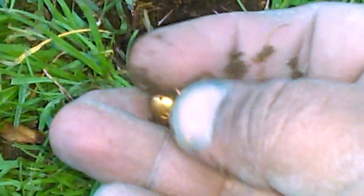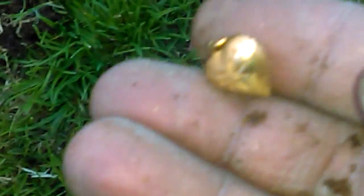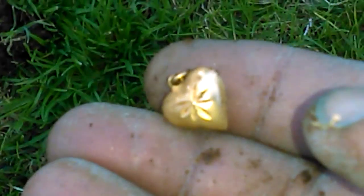I think that was it right there. Yeah, there it is. It's got a good color to it. It's hollow. There's no weight, but I think I'm looking at some gold here.